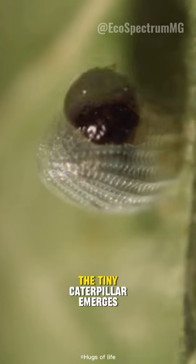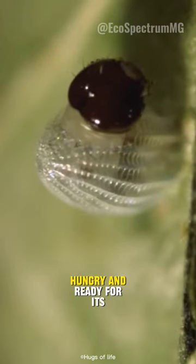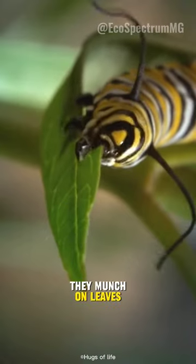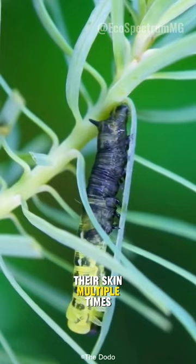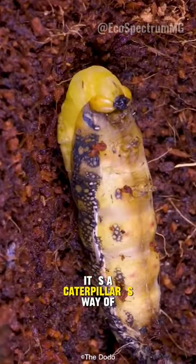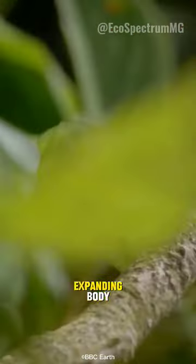Once hatched, the tiny caterpillar emerges, hungry and ready for its remarkable transformation. They munch on leaves, growing rapidly and shedding their skin multiple times in a process called molting. It's a caterpillar's way of making room for its expanding body.